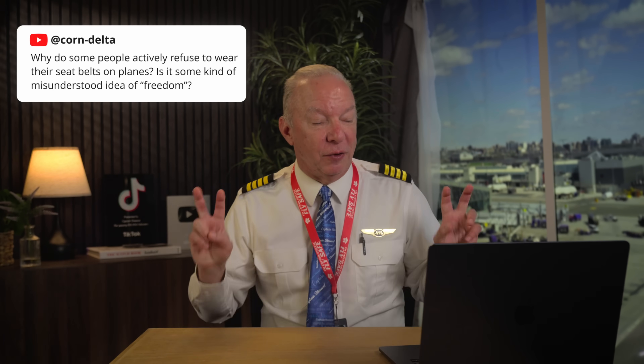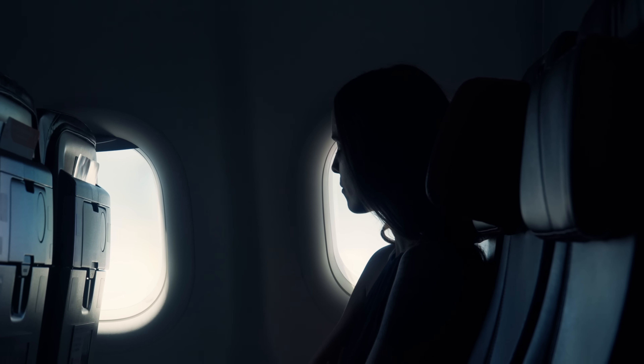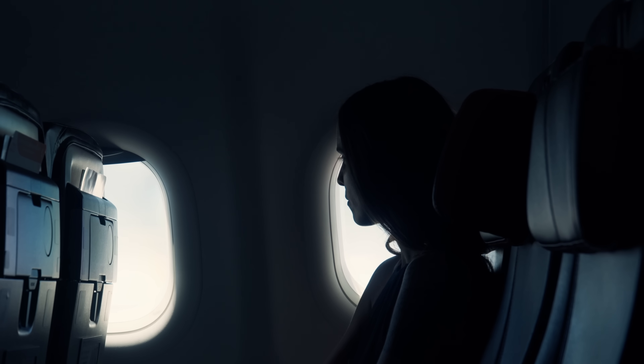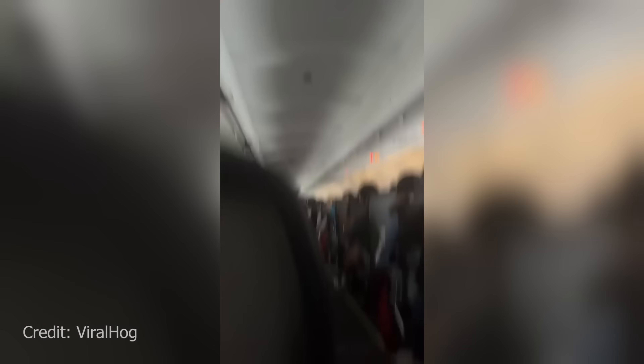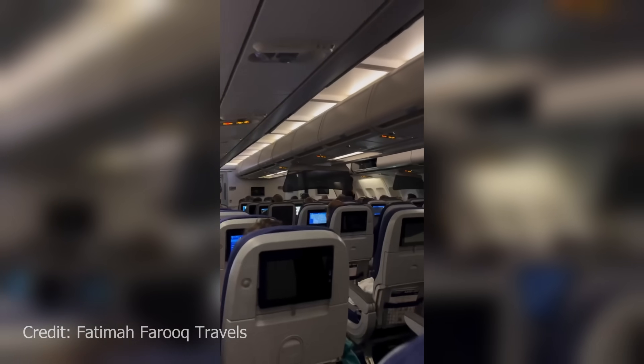Corn Delta asks: why do some people actively refuse to wear their seatbelts on planes — is it some kind of misunderstood idea of freedom? I think some people just don't like any sort of restraint and rebel against it. That's most unwise because I can't always predict bumpy air. Next time you think about undoing your seatbelt, look above you — right above you is what you're going to hit if there's any updraft or downdraft. You're going to hit your head real hard. Just keep the seatbelt on.